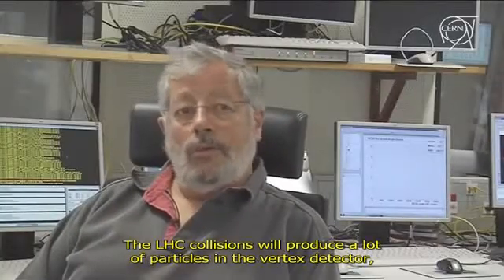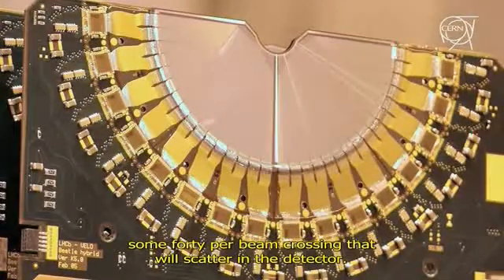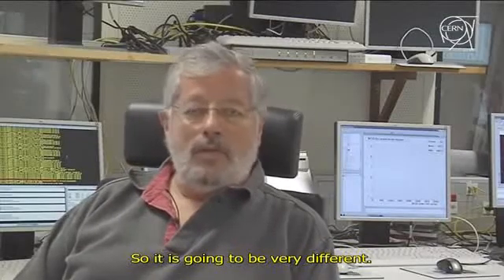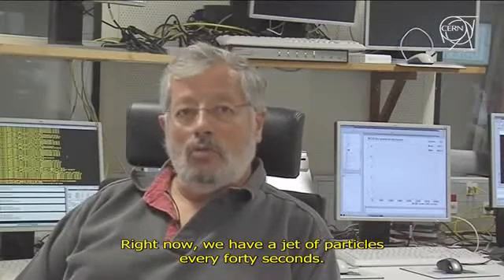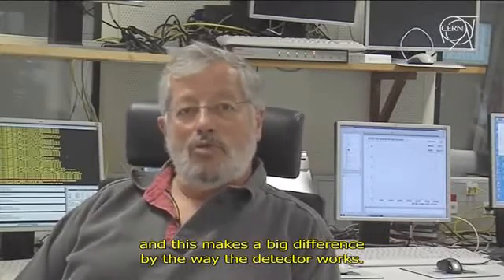When they make collisions, they will produce in the vertex detector a whole bunch of particles — on average about 40 particles per beam crossing — which will be distributed throughout the detector. So it will be very, very different. Here we have a burst of particles every 40 seconds; with the LHC we will have 10 million times per second. So that will also change a lot of things in our operation.